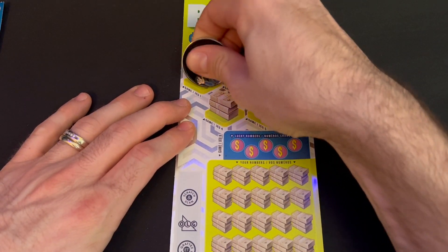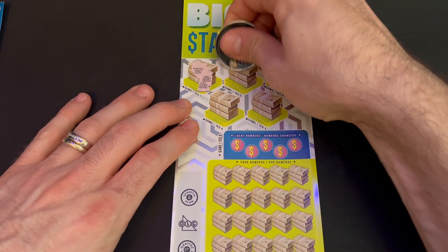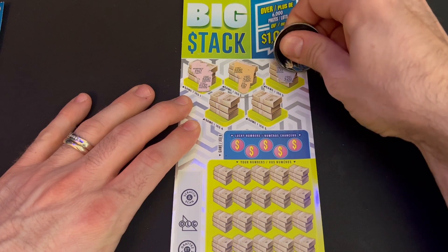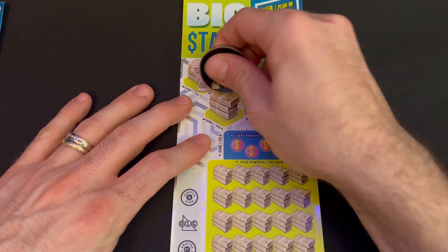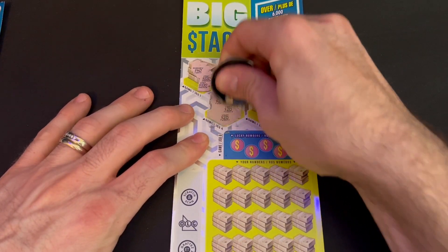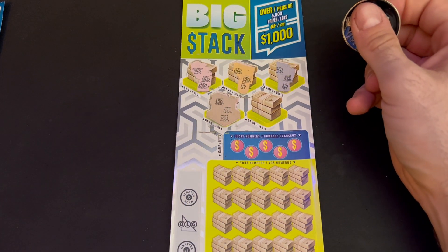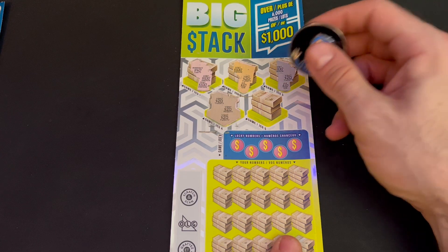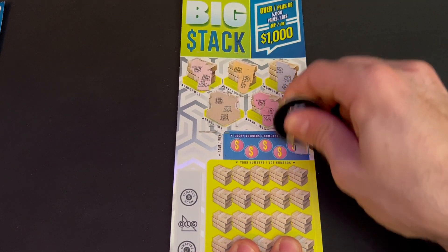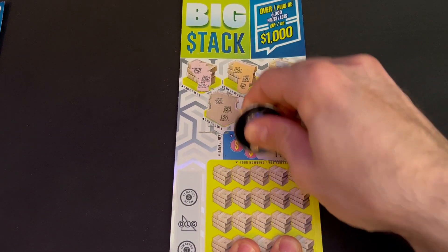Starting with the bonus areas: 40, 100, 100 — need three identical. 120, 10, 120, 10 — the exact same. 20, 20 — we got a 20 winner so far! I do believe you can win more than once in the ticket, so let's keep going and see if we find anything else. 40, 10, 50 — nothing more there.